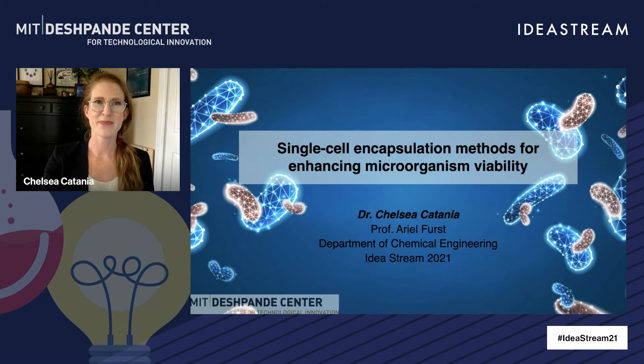Thanks for that introduction, Leon. My name is Chelsea Catania and I'm working with Professor Ariel First in the Department of Chemical Engineering, and I'm excited to share with you our project on keeping microbes alive.